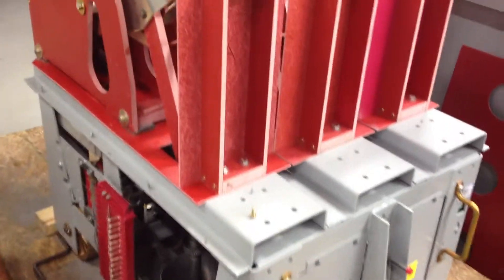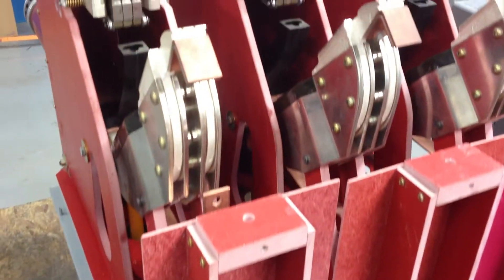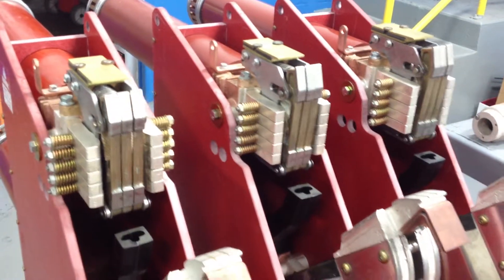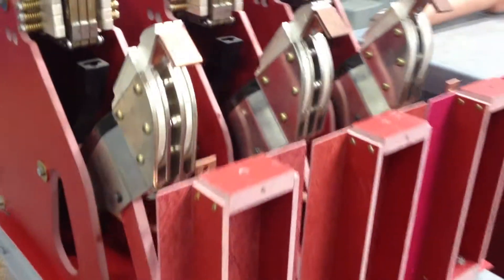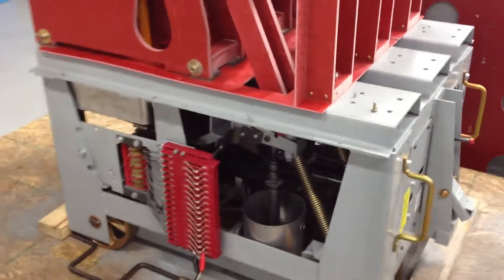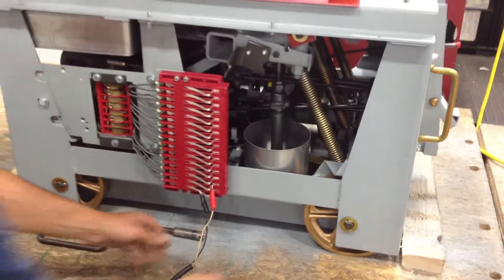Hey folks, it's Mike Habibigan, and what you're looking at is a nice rare Siemens Alice FA350B 520B 3000 amp circuit breaker.